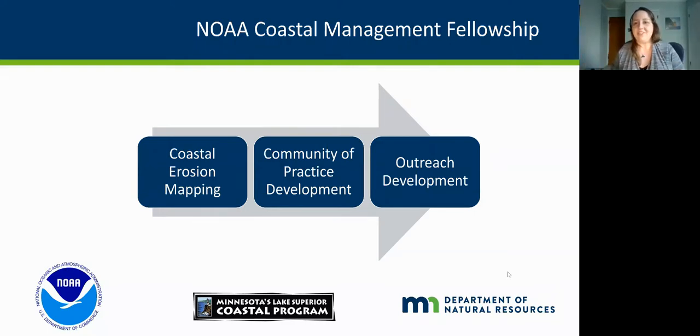Madison gave a great introduction to the fact that I'm here as part of a coastal management fellowship. That is a partnership between NOAA's Office for Coastal Management — NOAA being the National Oceanic and Atmospheric Administration — and the Department of Natural Resources, which created our Minnesota Lake Superior Coastal Program. It's essentially about helping coastal communities and managing our coastal resources. A big part of my fellowship has been coastal erosion mapping, which I'll share about today. Madison also mentioned a community of practice called CHAOS, which you can join to learn more about coastal erosion and other hazards.